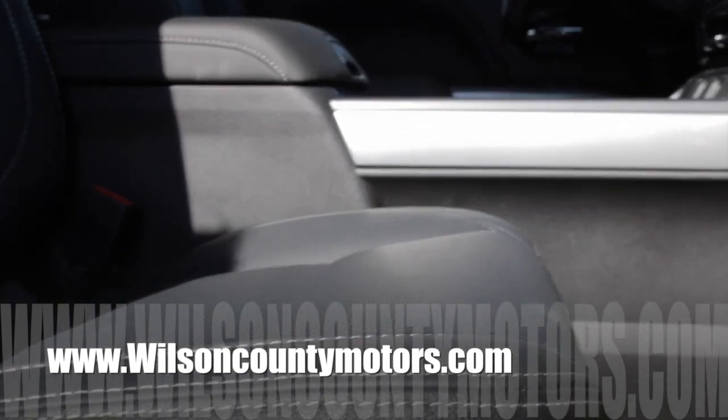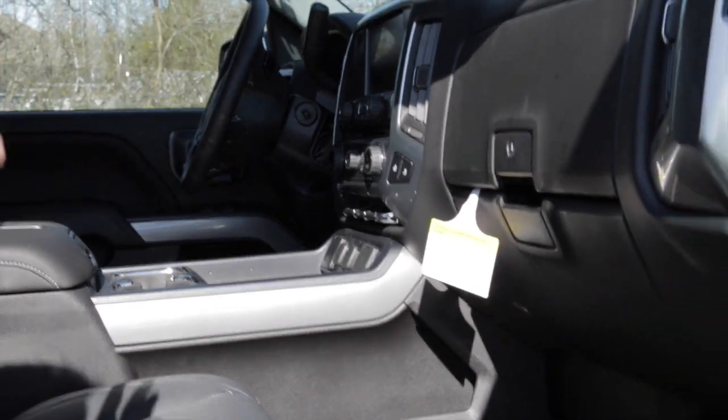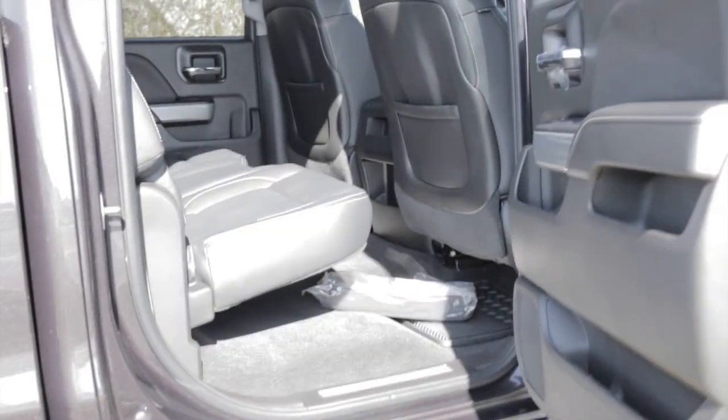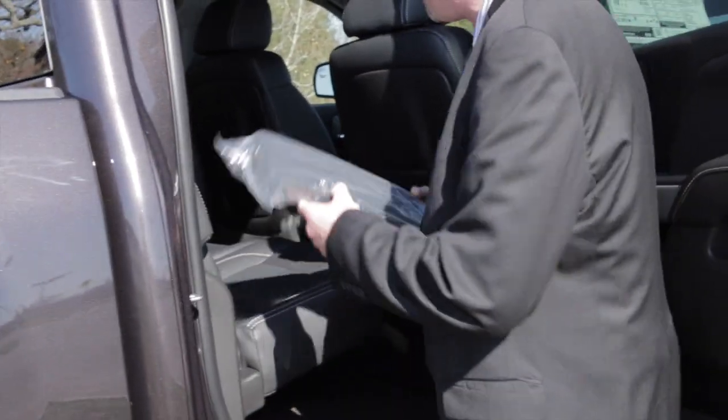The interior's got the optional front bucket seats. It's got leather trim, and it's got heated seats. This vehicle is equipped with the navigation system and OnStar. Take a look at the back interior — all-weather floor mats. If your state requires a license plate bracket, we're more than happy to install that for you.